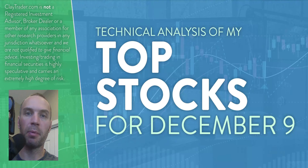Hey, it's Clay at ClayTrader.com. This will be my top 10 stocks as we head into Friday, December 9th. This will be a technical analysis breakdown. So if you are somebody that uses charts within your trading, or maybe you're just interested in learning more about charts and how they can be used as a tool to help make good decisions as a trader, this will be a video for you.